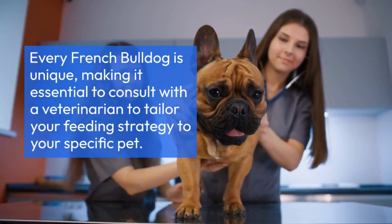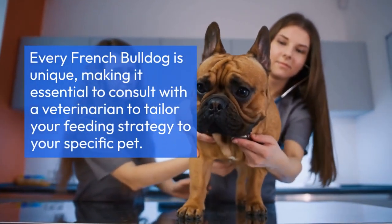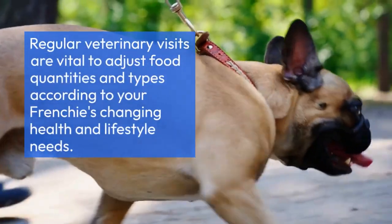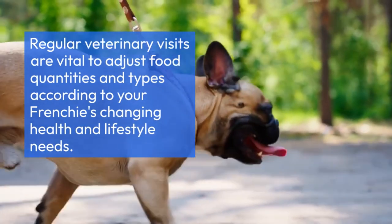Every French Bulldog is unique, making it essential to consult with a veterinarian to tailor your feeding strategy to your specific pet. Regular veterinary visits are vital to adjust food quantities and types according to your Frenchie's changing health and lifestyle needs.